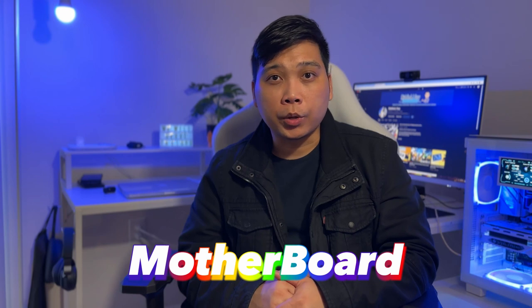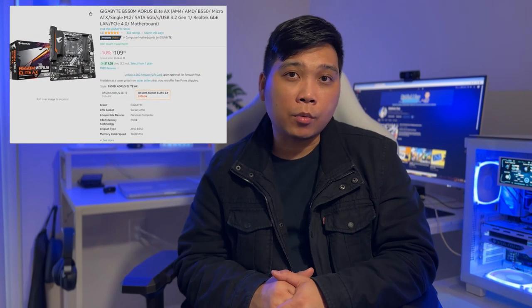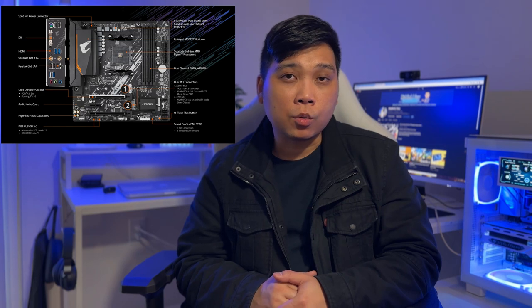As for the motherboard, we went with the Gigabyte B550M Aorus Elite AX. This is a Micro ATX motherboard, but as you can see, we have lots of options for connections and ports. It also has dual M.2 connectors so you can upgrade your storage in the future. The Gigabyte B550M Aorus Elite AX is currently priced at $110.